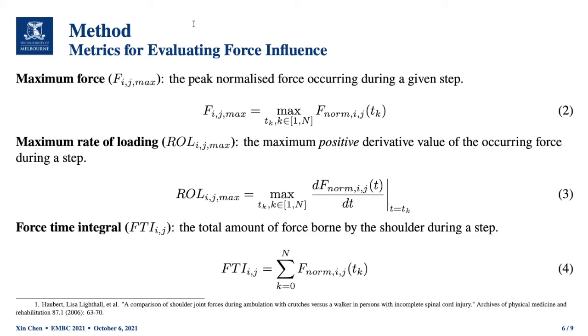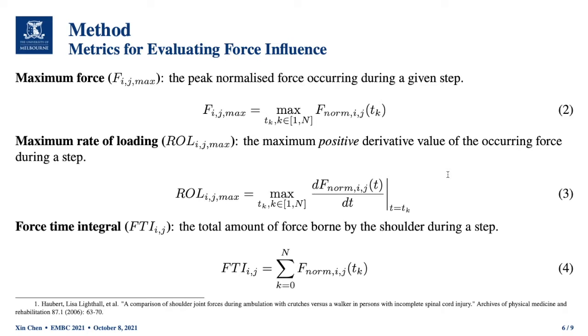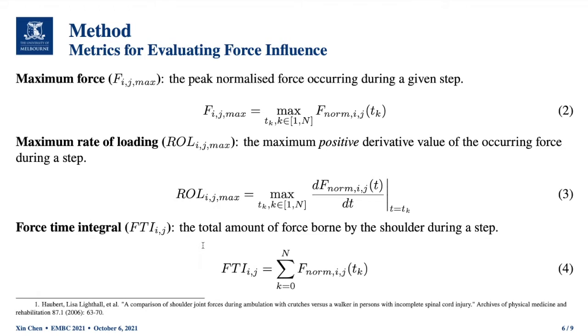We proposed three metrics for evaluating force influence: maximum force, maximum rate of loading, and force time integral. Maximum force represents the peak normalized force occurring during a given step. Maximum rate of loading represents the maximum positive derivative value of the occurring force during a step; we select only the positive derivative because we care more about loading than unloading of the shoulder reaction force. Force time integral is the total amount of force borne by the shoulder during a step, calculated as a summation of the force values.